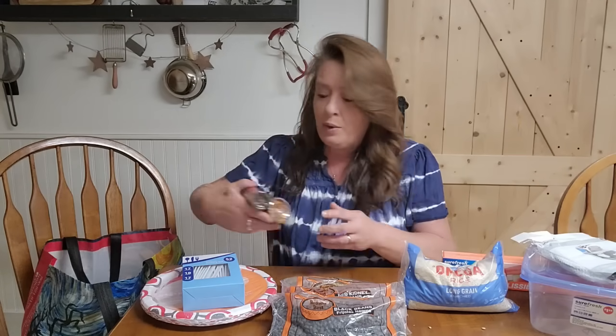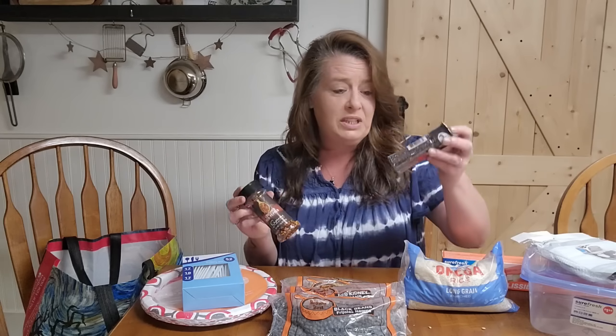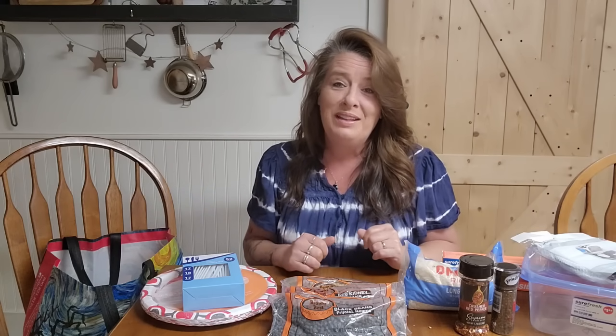The next thing I grabbed was a couple of spices, because when you're cooking just from your pantry it can definitely get bland. You do not want food fatigue. Long-term foods don't have tons of flavor. So I grabbed just a peppercorn and a crushed red pepper because we absolutely love those and we want to get those in the pantry.